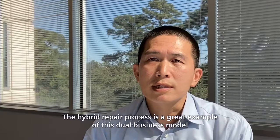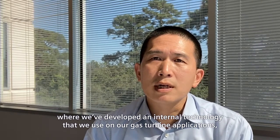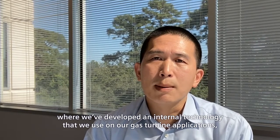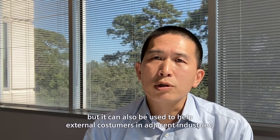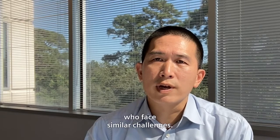The hybrid repair process is a great example of this dual business model, where we've developed an internal technology that we use on our gas turbine applications. But it can also be used to help external customers in adjacent industries who face similar challenges.